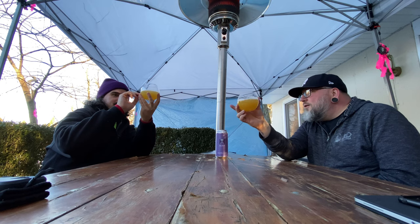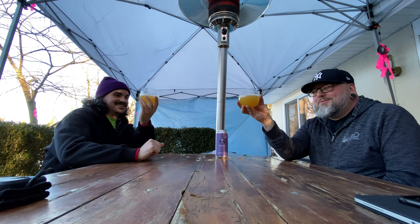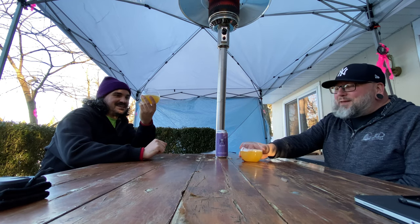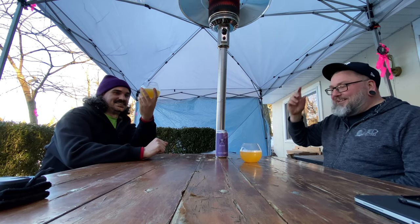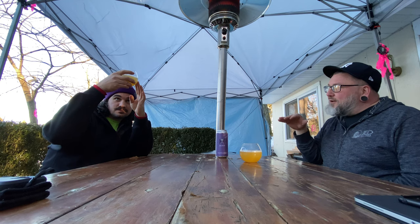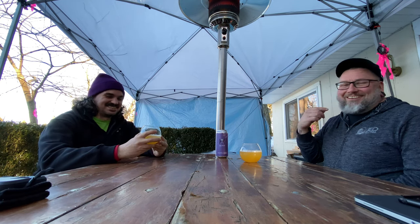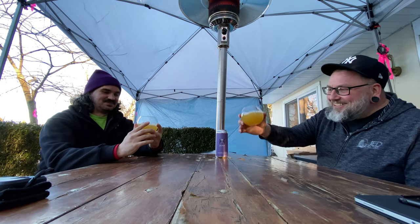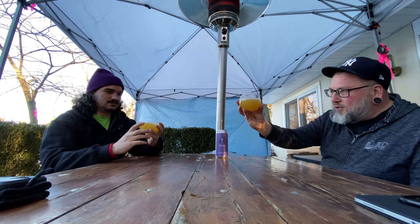That looks like orange juice. No, it doesn't — it looks like pineapple juice, or like orange pineapple juice. Yeah, it has that kind of lightness to it, a little bit lighter than your typical orange juice, unless it's like dollar store OJ where they water it down. That's kind of how it looks. It's got a nice little creamy, not that big, kind of fluffy head on it — soft, cool carbonation.